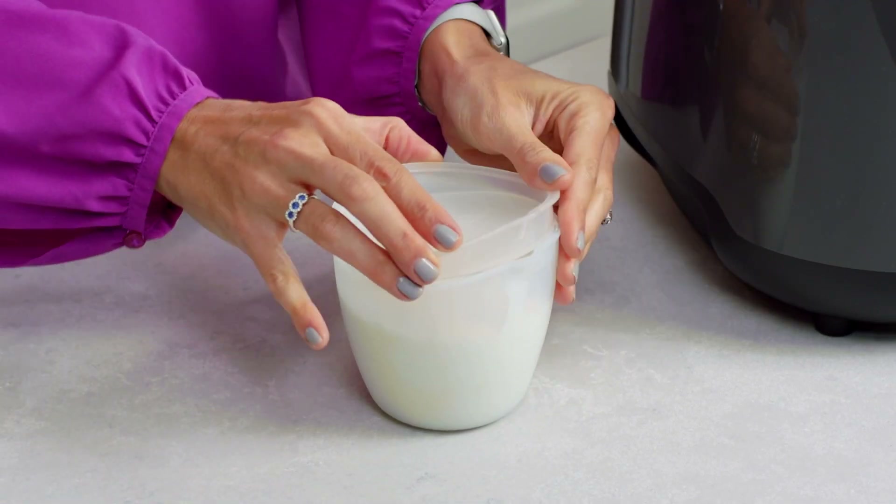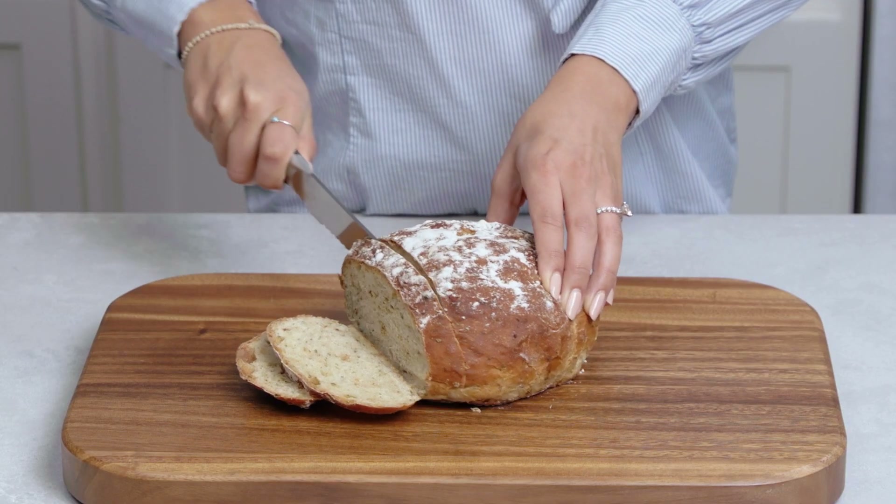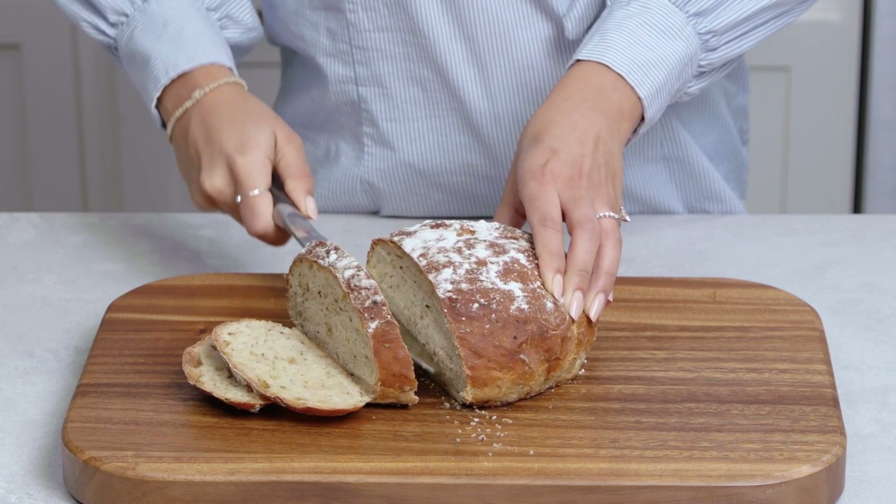The yogurt function cultures your starter by keeping it at the ideal temperature for 8 to 12 hours. It's smooth and creamy and lasts in the fridge for about 10 to 14 days. You can also use the yogurt setting to proof your bread — it provides the perfect environment for yeast to grow.